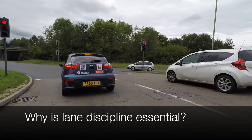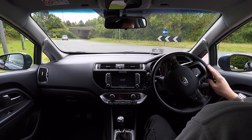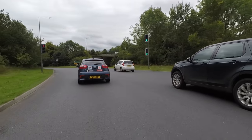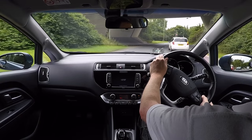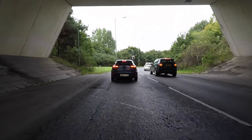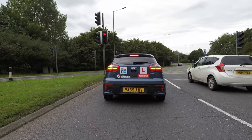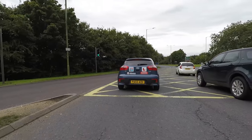Good lane discipline is essential for safe driving, and will be necessary for anyone hoping to pass their driving test. Other drivers will be watching our road position and anticipating which way we are intending to drive. If we position poorly and other drivers misunderstand where we are driving to, it could lead to danger as we surprise others when negotiating the junction. We need to plan ahead and drive in the correct lane to be more predictable and reduce the chance of a collision.